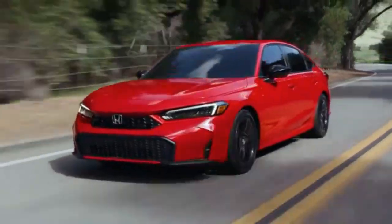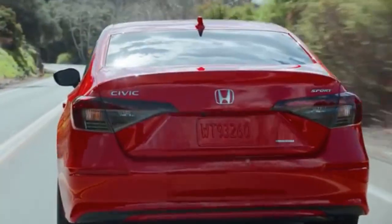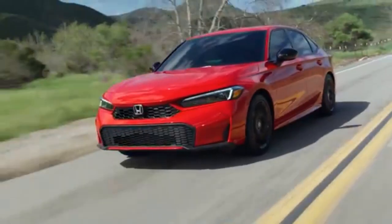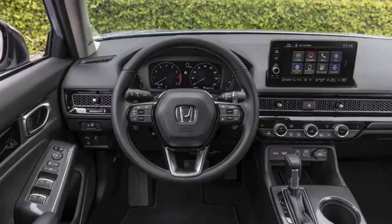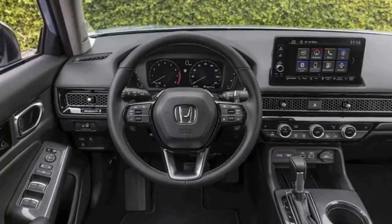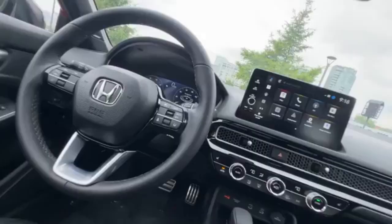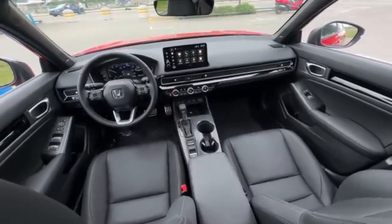The 2025 Honda Civic continues its legacy as one of the most popular compact cars on the market, known for its reliability, sharp handling, and great value. Starting at around $23,000, the new Civic offers something for everyone, from daily commuters to driving enthusiasts. While it builds on last year's model, the 2025 Civic adds a few fresh touches to keep it competitive in a crowded market.